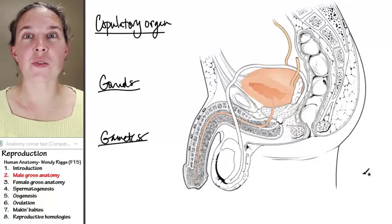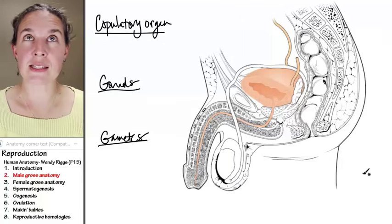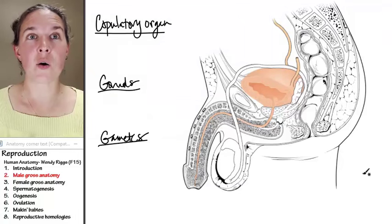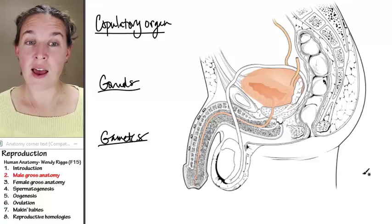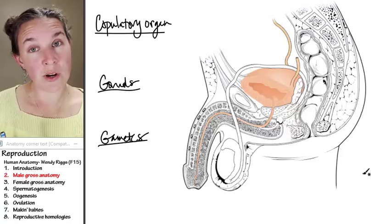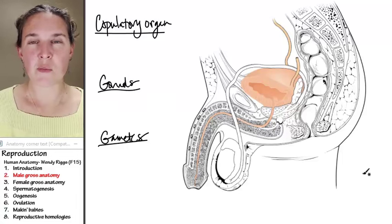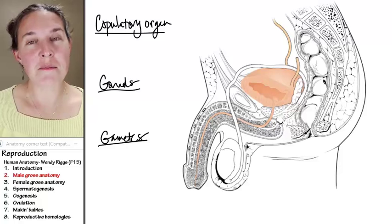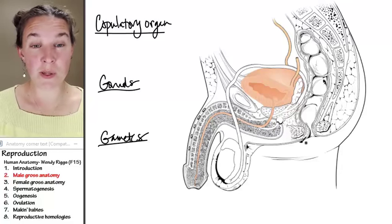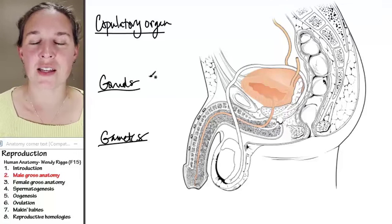We're starting out with male gross anatomy. The first thing to note is that men and women both have a copulatory organ, they both have gonads, and they both have gametes. So when we figure out the male parts, it should be pretty quick to figure out the corresponding female parts, but we'll save them for the next lecture.